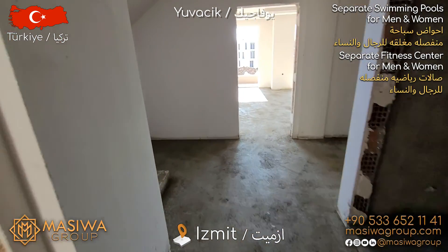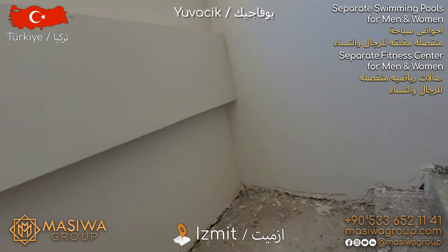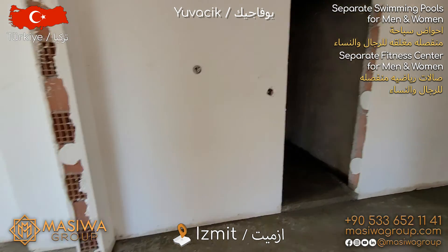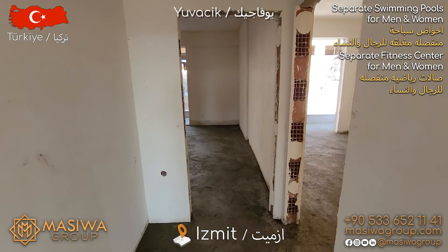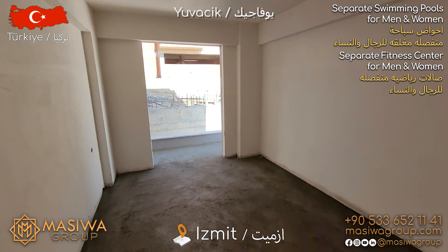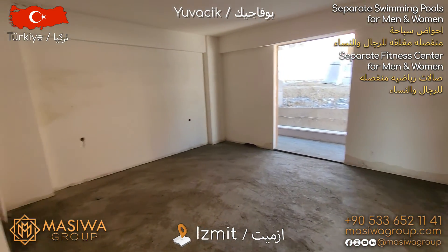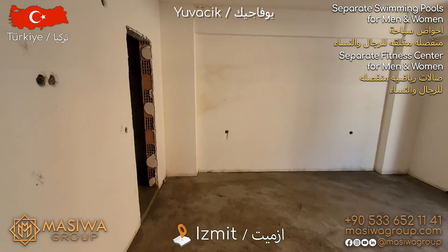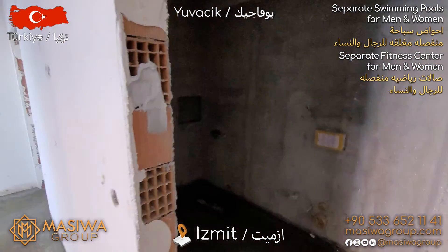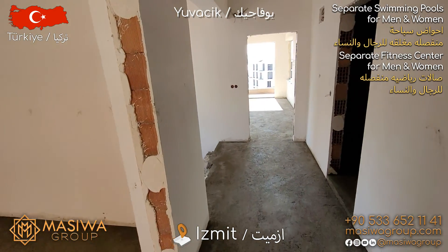Now let's head back and go upstairs. I want to show you the right side first. There is a big bedroom again, as you see. And there is another bedroom with a master bathroom. Yes, this project has two master bedrooms, as you see. The rooms are very spacious.